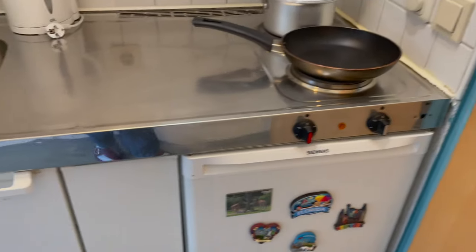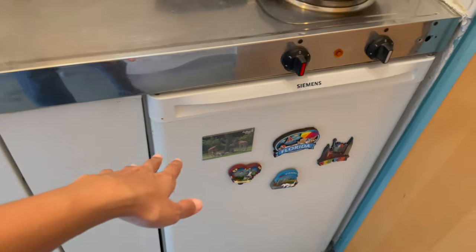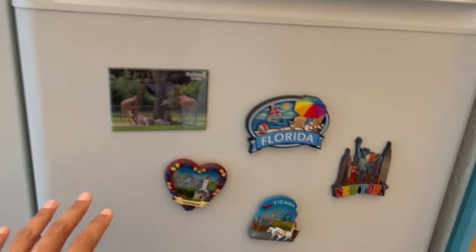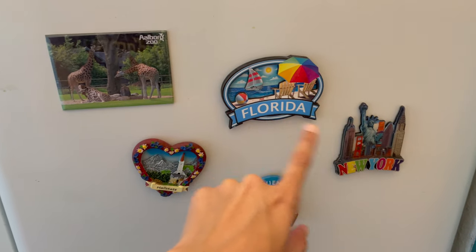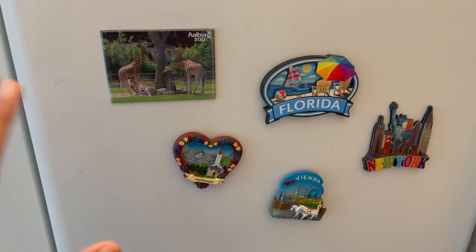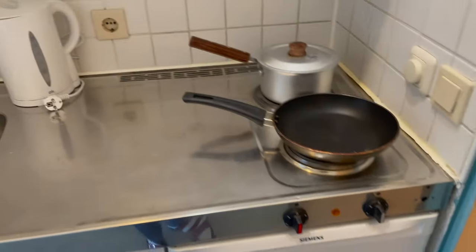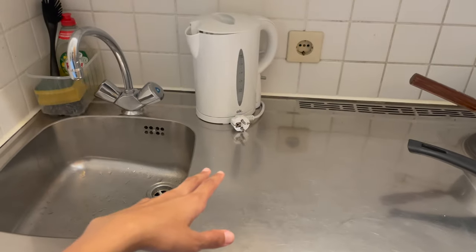As soon as I enter I have this small kitchenette. This fridge was included this year. I've started to collect magnets wherever I go — so far I have Florida, New York, Vienna, Hallstatt, and Odense Zoo which is in Denmark. I'm planning to collect a lot of magnets this year and put all of them on my fridge. Here you can see I have this stove and I like to put my kettle here.